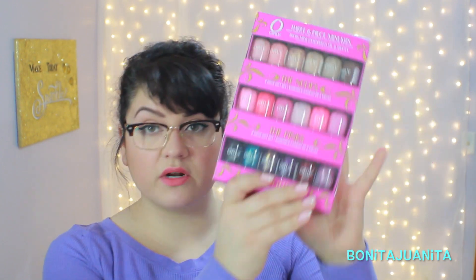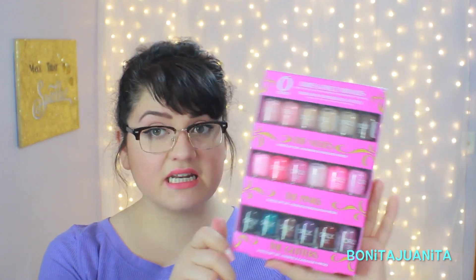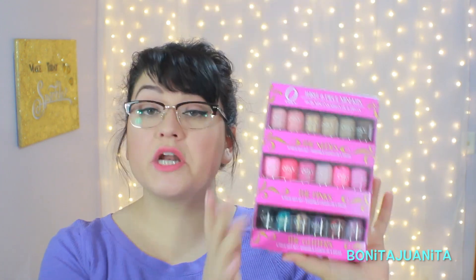The next one was kind of exciting — when I saw it, I was like, what? This is Orly. These are all minis from Orly, and there are 18 mini Orlys in this package. They're all divided into nudes, pinks, and glitters. I will probably do a separate video all about these just because there are so many in this collection. But still, this is like an insane amount of polish for $10. I just wanted to show it in my haul because that's what this video is.